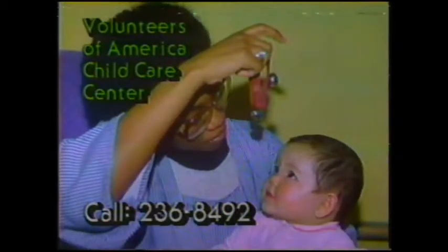The Volunteers of America Child Care Center offers quality daycare at sliding scale fees for infants and children through kindergarten. Call 236-8492. This is KOIN-TV, Portland, Vancouver.